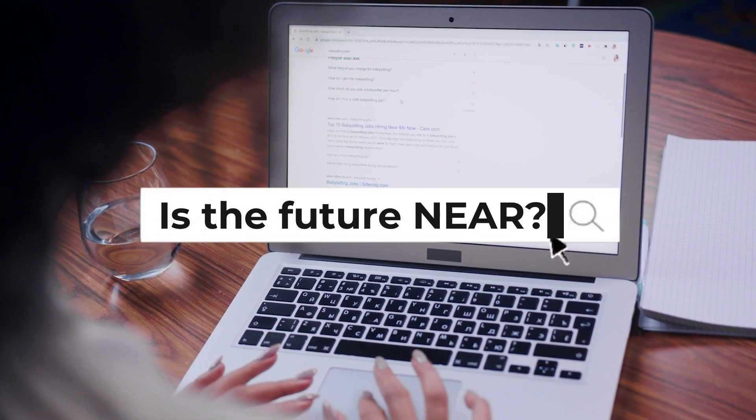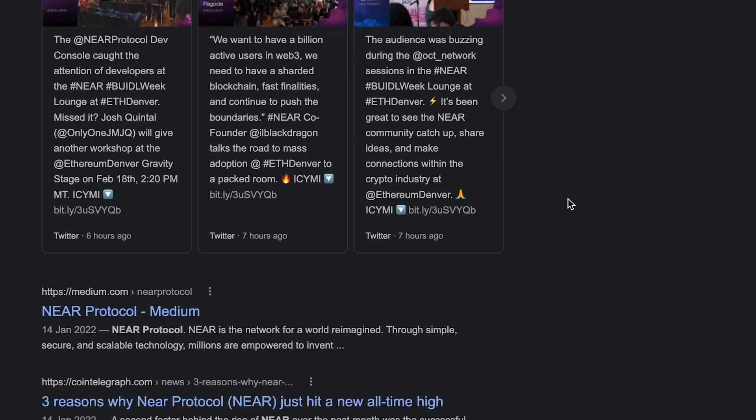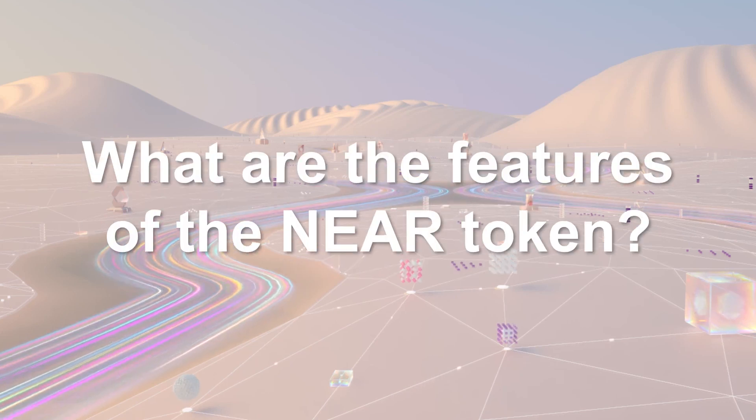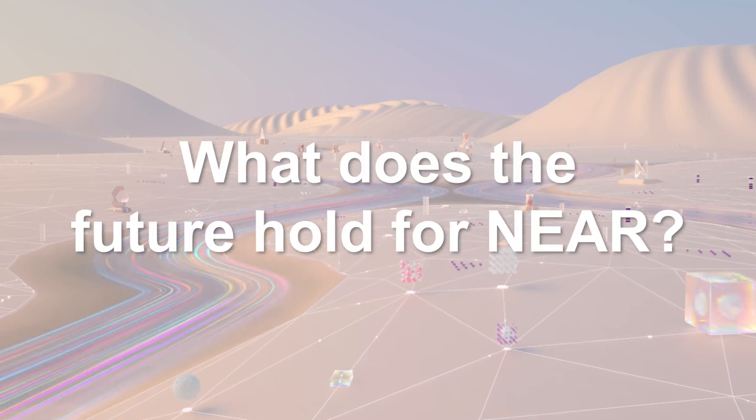Lately, there have been some questions surfacing on NEAR Protocol, so that's what we're going to do today. In this video, we will cover the common questions such as what is NEAR, the features of the NEAR token, the current challenges, and what does the future hold for the project?